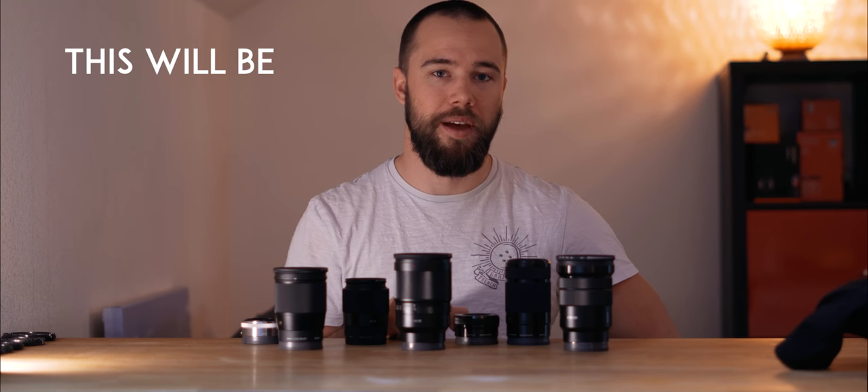These are the lenses I'll be taking with me to Canada to do a workshop with Levi from Left Coast. As I mentioned in a previous video, I'm going to do the workshop with Levi and four other guys, and I think it will be an awesome adventure. I hope you've enjoyed the video.